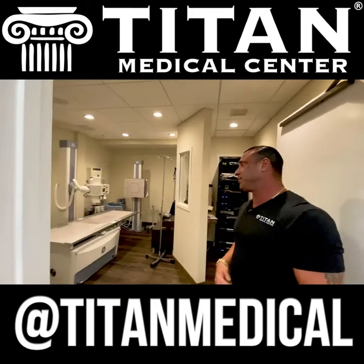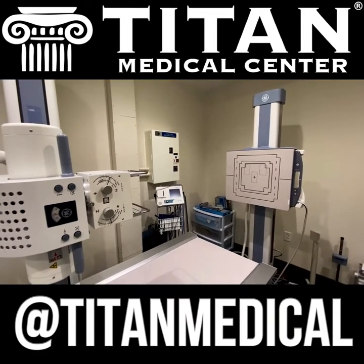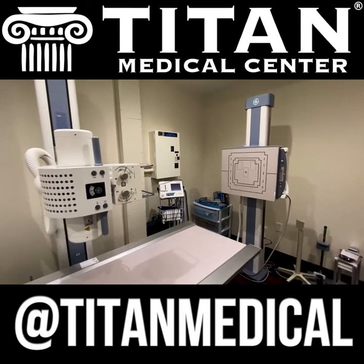We are a full medical center. That means we offer x-ray, EKG, and a lot of other services that maybe you didn't think we did. This is just another aspect of Titan Medical Center.